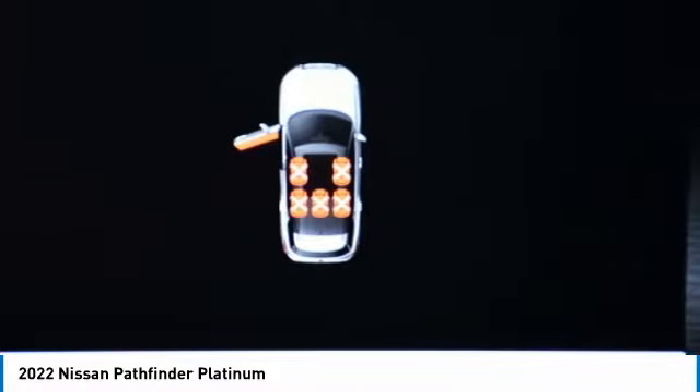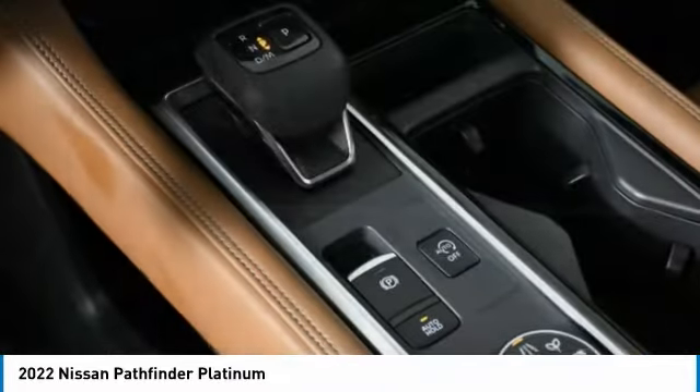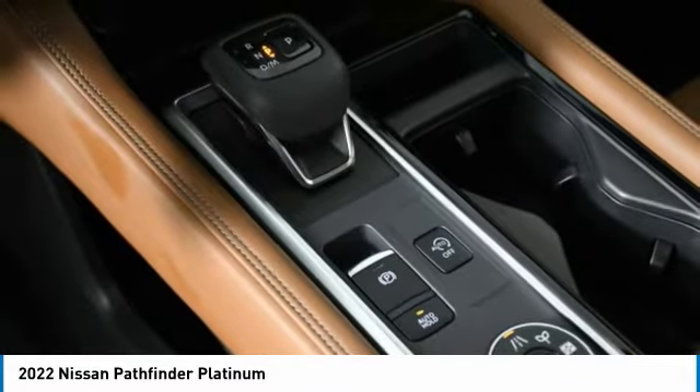Heated mirrors, aluminum wheels, rear spoiler, power liftgate, brake assist, daytime running lights. Come take a test drive today.